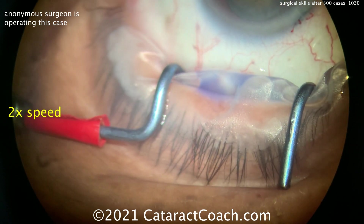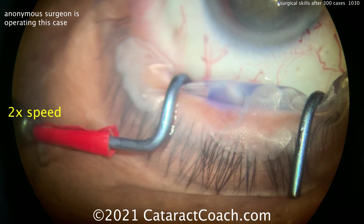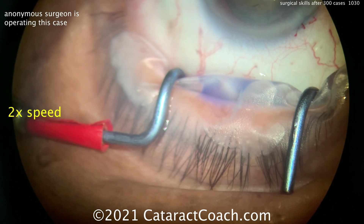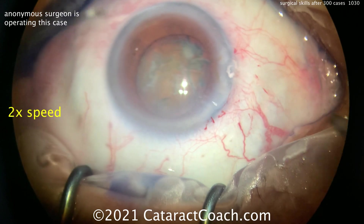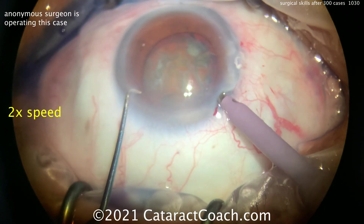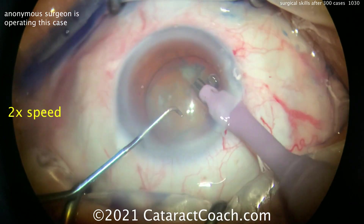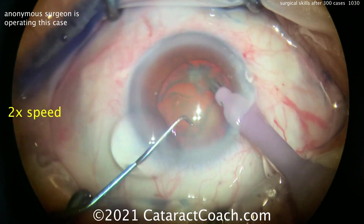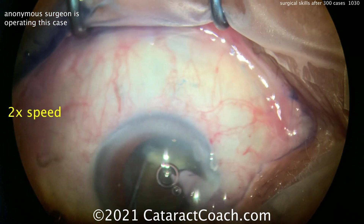Now probably adjusting the phaco tip — you want to get that phaco sleeve position exactly where you want it, and that varies surgeon to surgeon. Sometimes it takes time for your technician to set it up. Phaco probe in the right hand, looks like some sort of a small Nagahara chopper in the left hand.